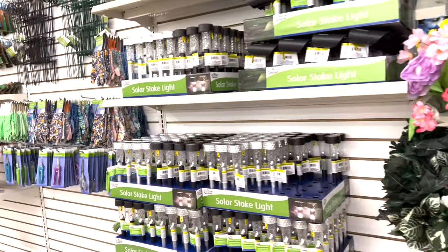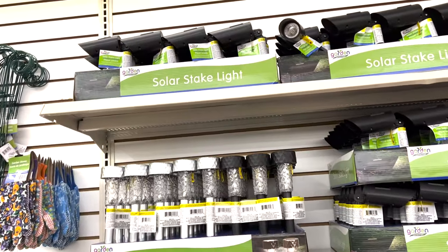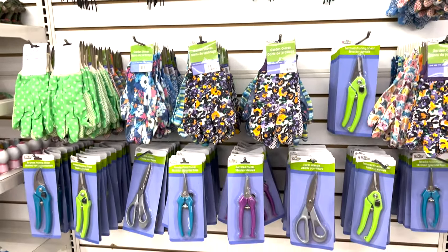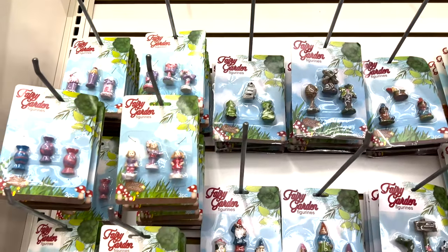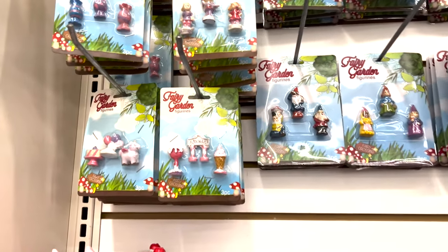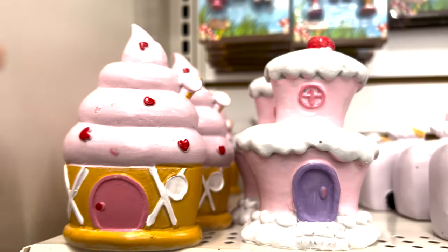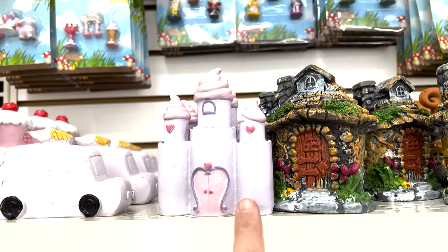You have big roses, solar lights for your garden and patio, only a dollar. There's also gardening gloves and tools - these are really cute to make your fairy gardens, and they even have ones for Valentine's Day. A little Valentine garden - look how cute these are for Valentine's Day decor.